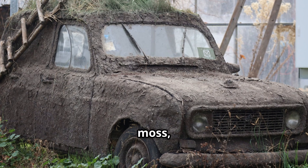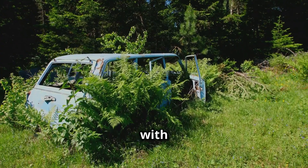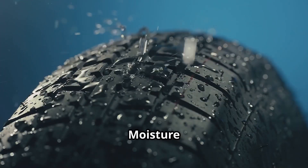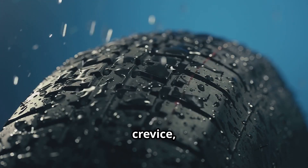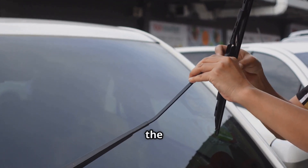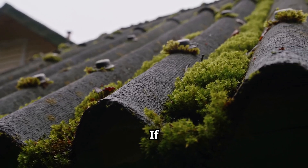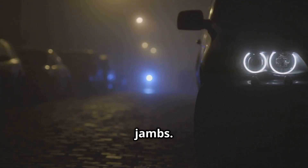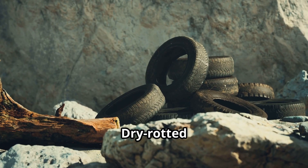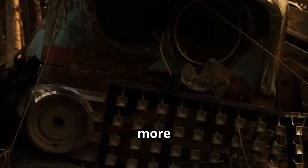Year 5: Moss, mold, and mildew move in. At this point, your car is becoming one with nature. Moisture has settled into every crevice, and greenish-black mold has claimed the rubber seals and window trim. If you parked under a tree, you now have a moss farm growing on the roof and inside the door jams. Your headlights are fogged beyond recognition, your tires are dry rotted and cracked. Your car is still technically a car, but looking more like a swamp creature.